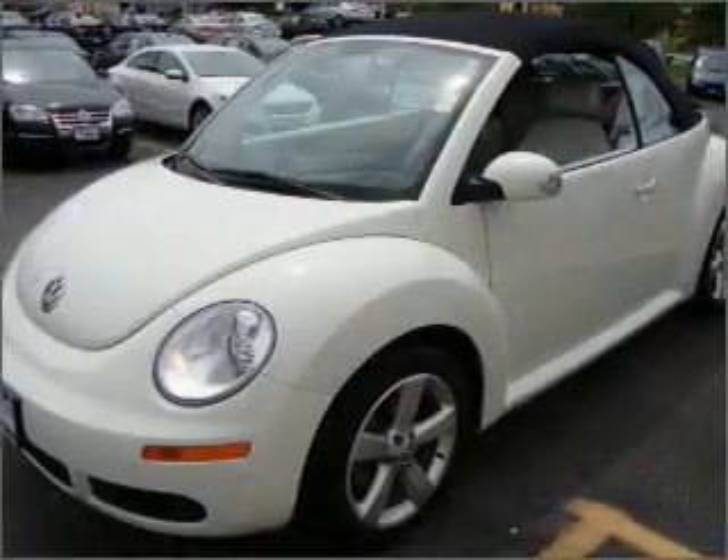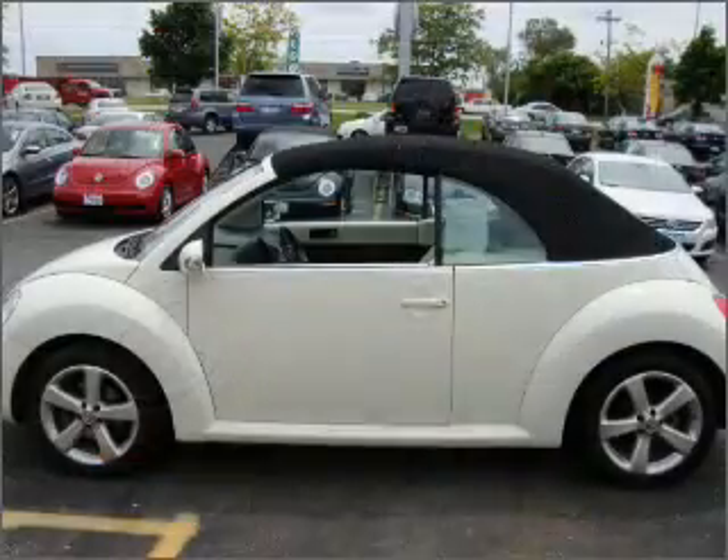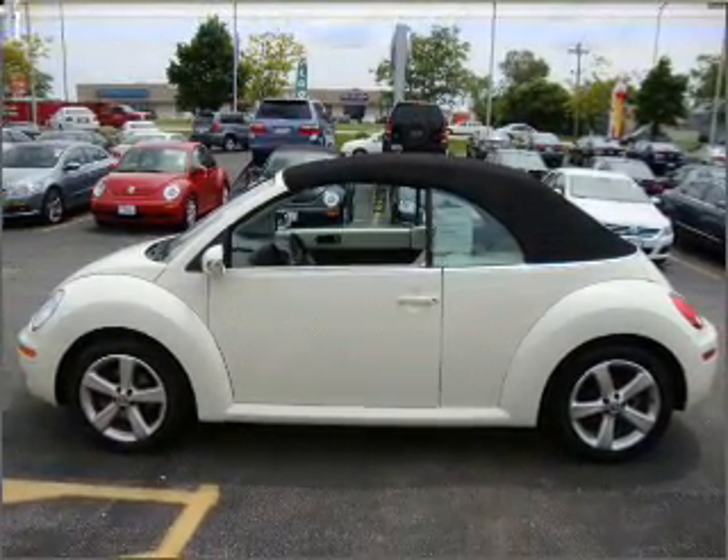With a reliable engine connected to a smooth shifting automatic transmission, premium wheels give a more luxurious look. The anti-lock braking system will help deliver you safely to your destination. Indulge in the comfort of heated seats.